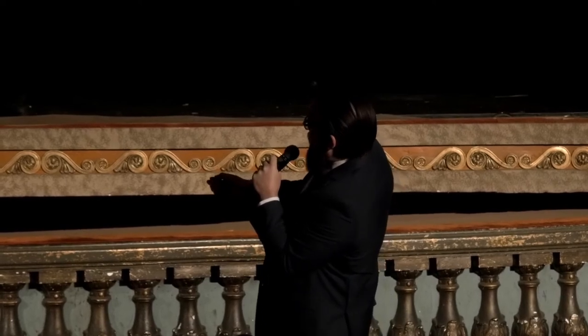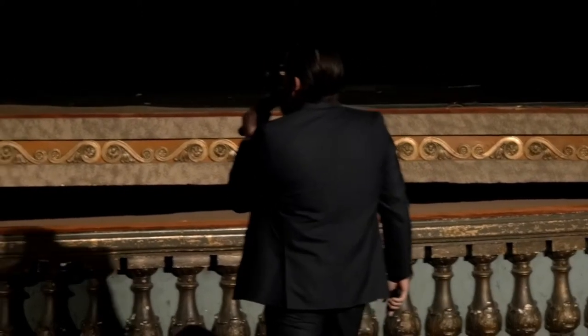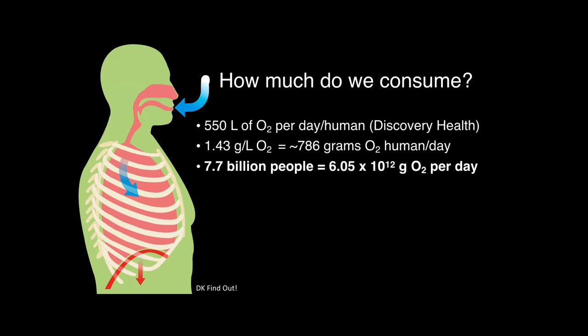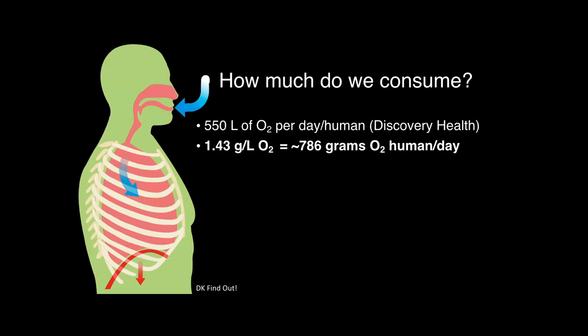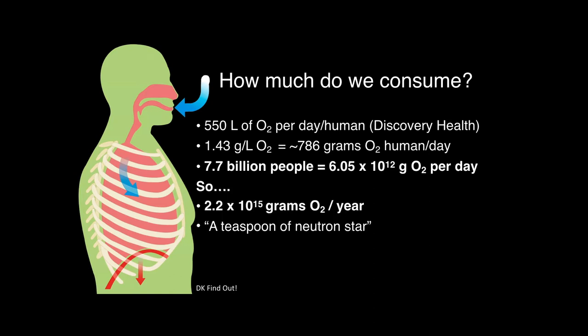Using atmospheric chemistry, 1.43 grams per liter is the mass of a liter of oxygen. So over the course of the day, we use almost a kilogram — 786 grams of oxygen every single day. You use more if you work out; this assumes a very sedentary lifestyle. If there are 7.7 billion people as of March 2019 on our planet, we're using about 6 times 10 to the 12th grams every single day — that's 2.2 times 10 to the 15th grams per year, or about as much mass as a teaspoon of a neutron star.